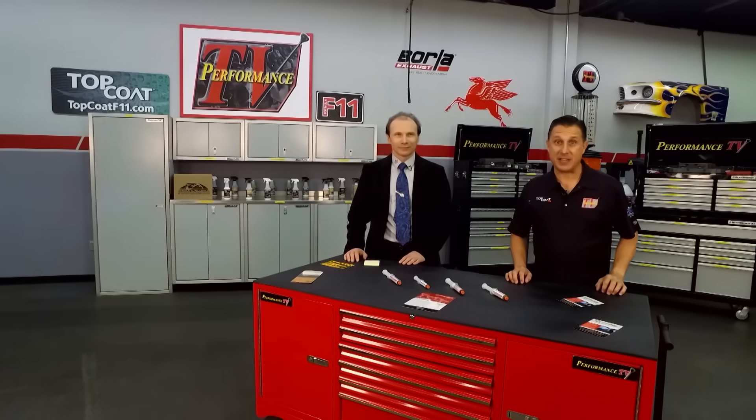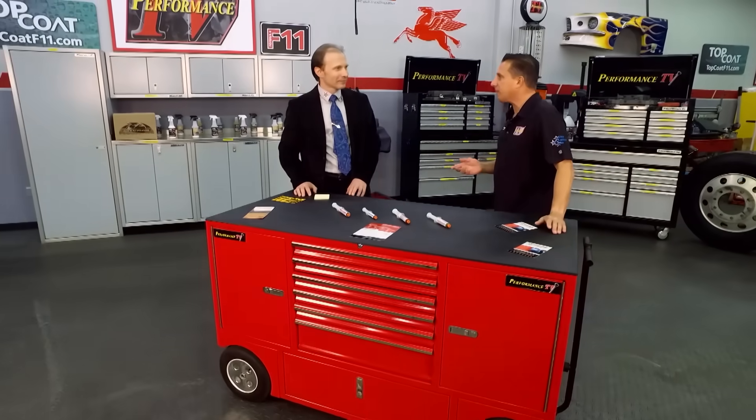Welcome back to Performance TV presented by Top Coat. Wouldn't it be great if you could reverse engine wear and make things new again? Well, Pasha from Tribotex is back and that is exactly what you have developed.